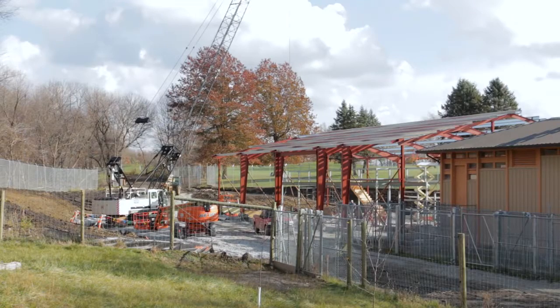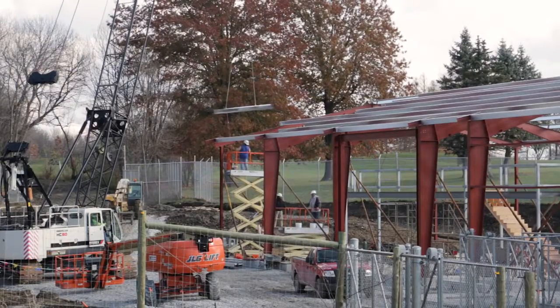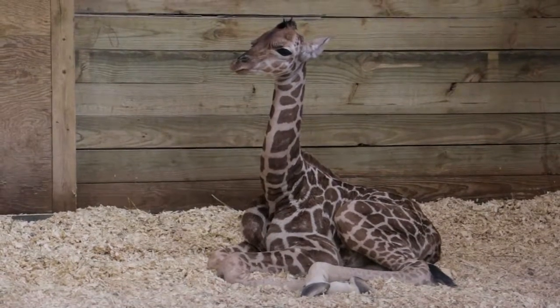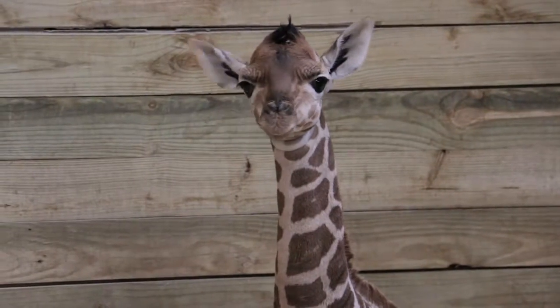For the zoo, it's a very important time because we're in the process of growing our giraffe barn — building a new giraffe barn that will have winter housing. So for this baby giraffe, she's going to grow up in a much better facility. Visitors will be able to see this little giraffe right when temps get above 50 degrees and she'll be out bouncing around on exhibit.